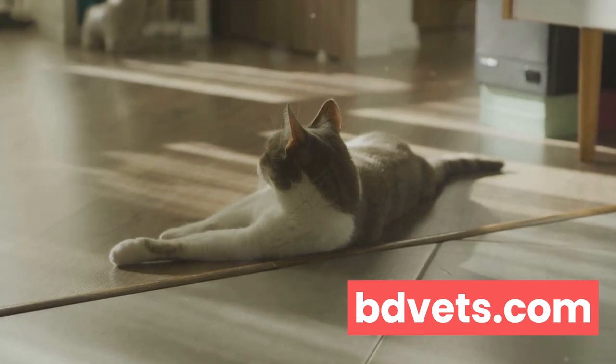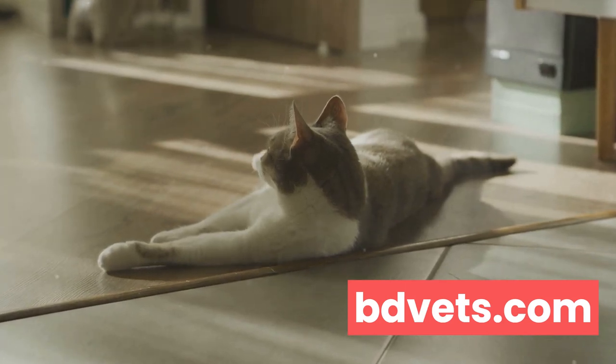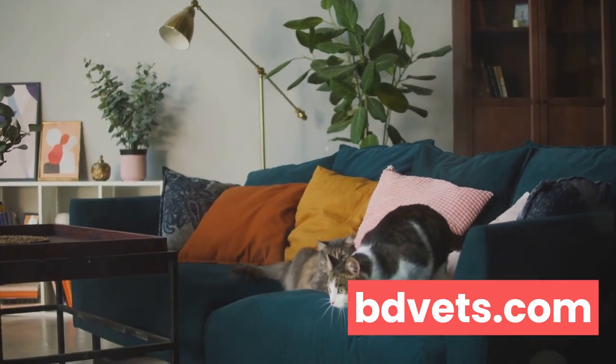First up: obesity. Believe it or not, feline obesity is one of the most frequent health issues vets encounter. Cats with an unhealthy weight often display changes in behavior such as decreased mobility, lack of energy, and even difficulty in grooming themselves.